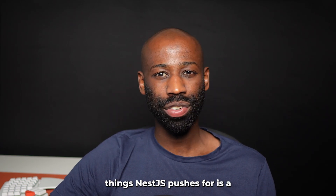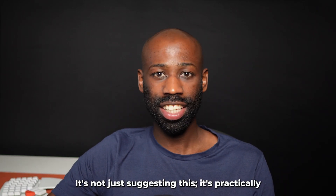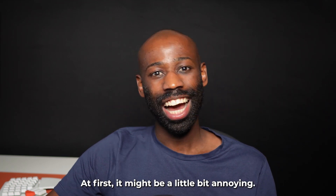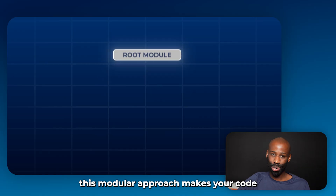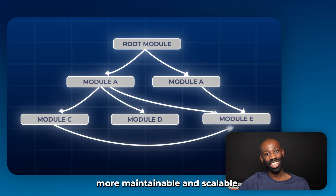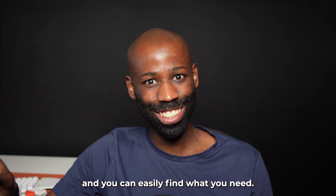One of the key things NestJS pushes for is a modular structure. It's not just suggesting this — it's practically forcing you to organize your code in modules. At first it might be a little annoying, but this modular approach makes your code more maintainable and scalable. It's like organizing your closet: everything has its place and you can easily find what you need.